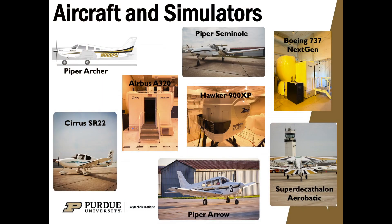As a Professional Flight student, you will start your private and commercial training in the Piper Archer, then move on to the Piper Arrow for commercial and instrument training, then to the Piper Seminole for multi-engine training. We also have additional aircraft including the Cirrus SR-22 as our high-performance aircraft and the Super Decathlon, our aerobatic aircraft. Popular simulators include our Boeing 737-NG simulator, our Airbus A320 simulator — two of the most common aircraft in the industry — and our Hawker 900 XP Level D Full Motion Flight Simulator.